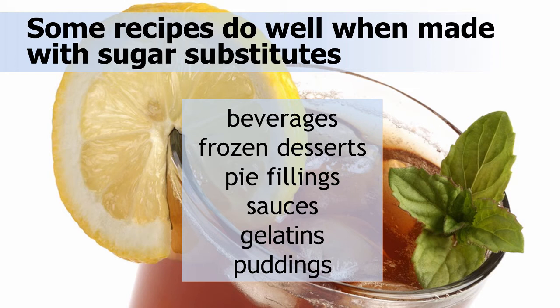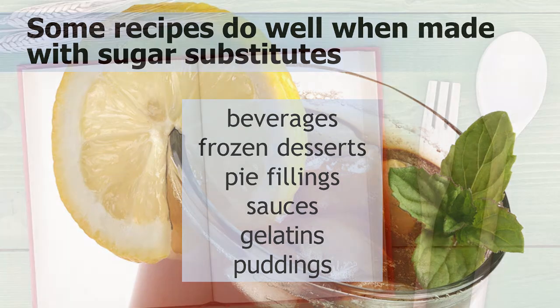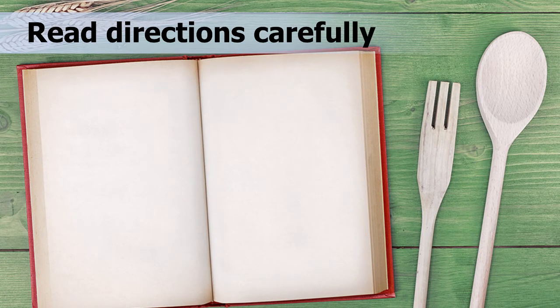Cakes, cookies, and meringues depend on large amounts of sugar for more of their finished properties. You should not replace more than half a cup of the total amount of sugar in a recipe with a sugar substitute, unless you are using sucralose or the new stevia sugar blend. The best way to begin using sugar substitutes in home cooking is to read their label directions carefully, or search manufacturer websites for tested recipes.